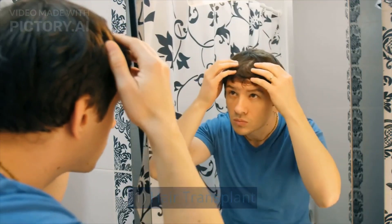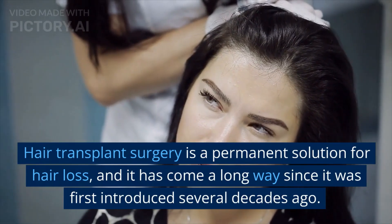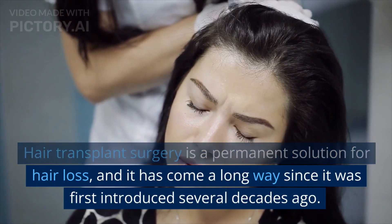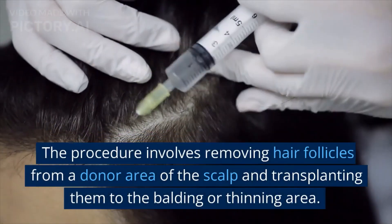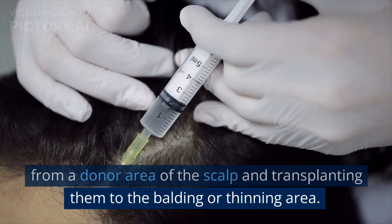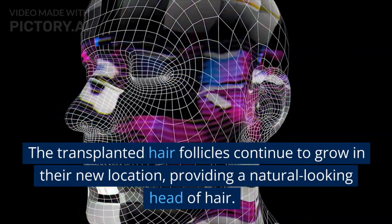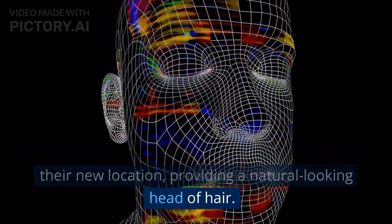Hair transplant surgery is a permanent solution for hair loss, and it has come a long way since it was first introduced several decades ago. The procedure involves removing hair follicles from a donor area of the scalp and transplanting them to the balding or thinning area. The transplanted hair follicles continue to grow in their new location, providing a natural-looking head of hair.